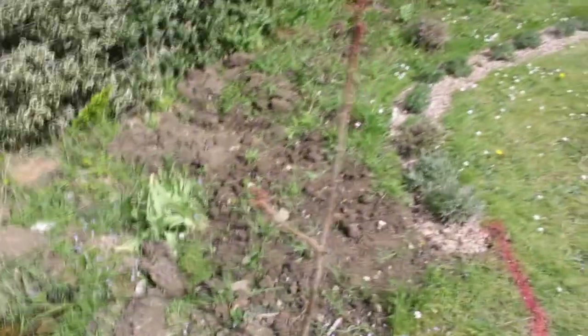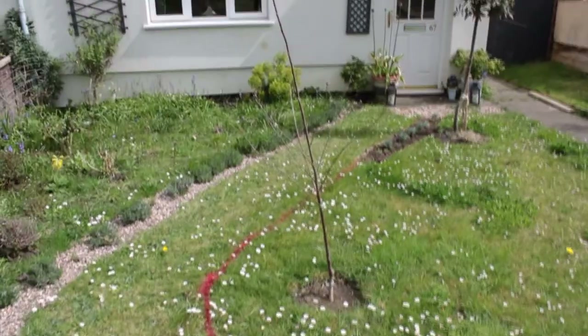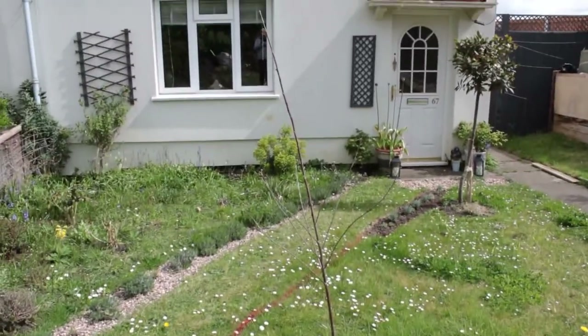This sumac tree popped up in the lawn so I left it to grow and it is now two years old. I also added this cherry tree in February, but the growing season seems to be really late this year because of the very cold April, so the leaf buds are only just starting to open.